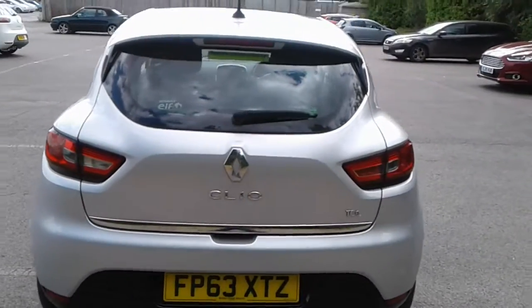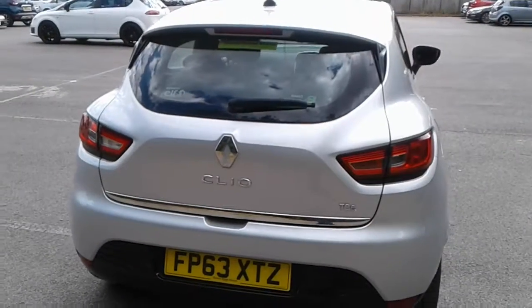There is a good size boot in the Clio, plenty of room for your weekly shopping. If you do need more space, the seats do fold down.